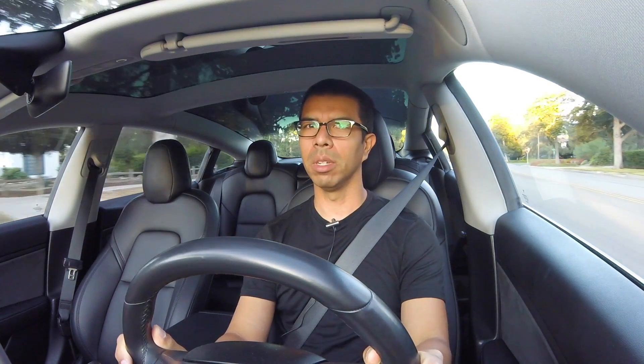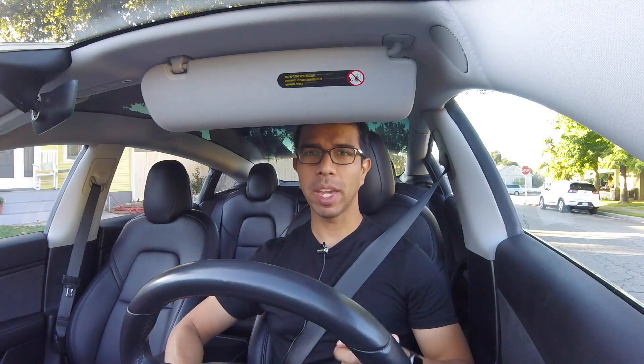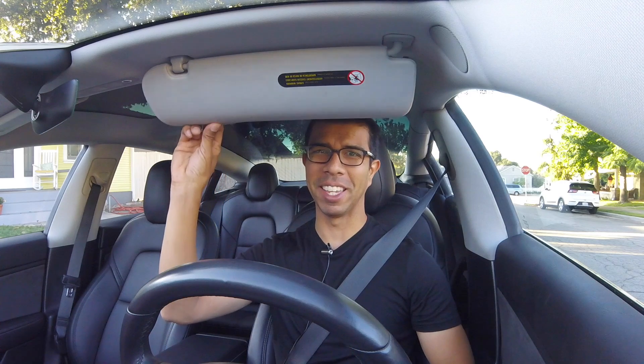All right, so now it is the really, really sad moment when I have to take the car back. I'm going to jump back into my LEAF and we'll see what I feel like when I get back in there.